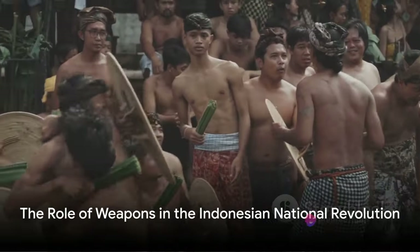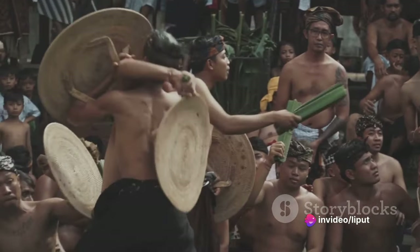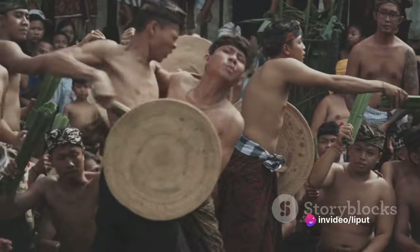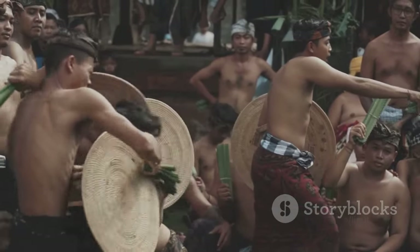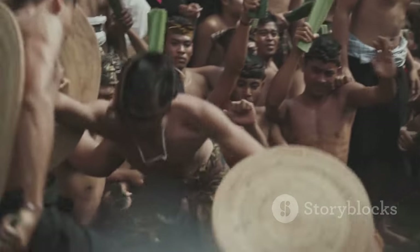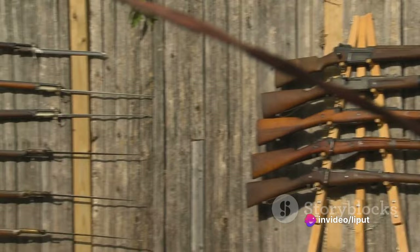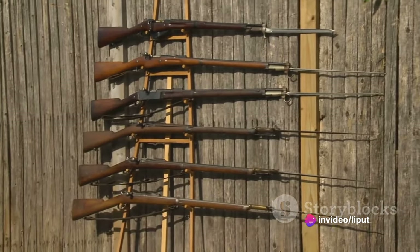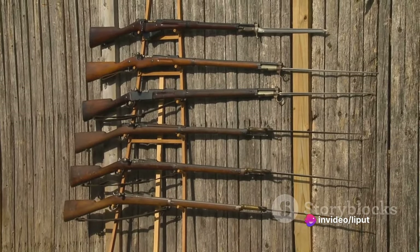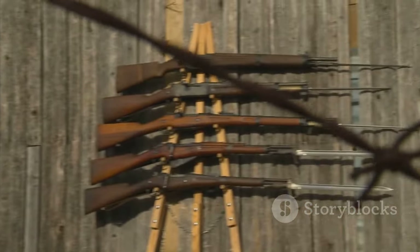In summary, the Indonesian National Revolution was not only a struggle of ideologies, but also a physical conflict that saw the use of a range of weapons — from the humble bamboo spear to rifles, machine guns, and improvised bombs. Each weapon, regardless of its origin or sophistication, played a crucial role in the fight for independence, reflecting the spirit of resilience and resourcefulness of the Indonesian people.